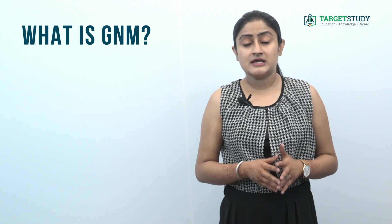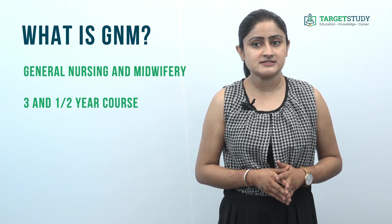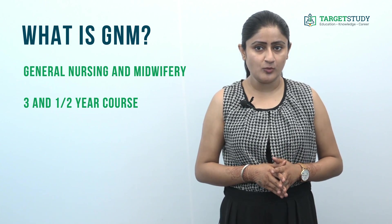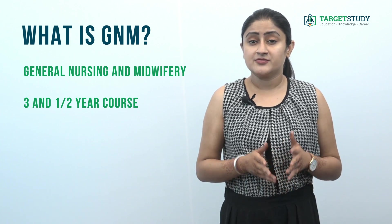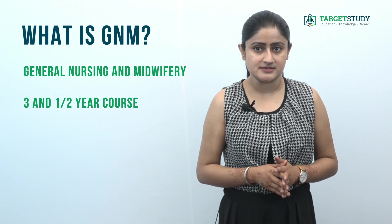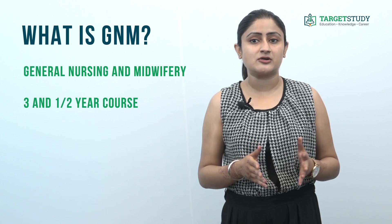So without wasting any time, let's get into it. What is Diploma in GNM? GNM stands for General Nursing and Midwifery. GNM is a three-and-a-half-year diploma in paramedics. The course essentially aims to produce qualified and trained general nurses who can effectively work as part of the medical community for initial level positions in the healthcare industry.